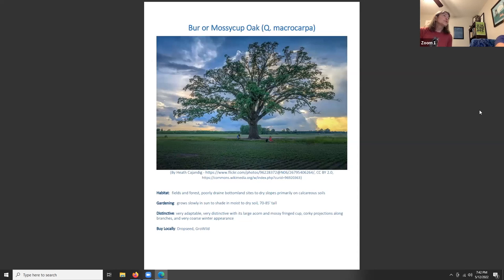Bur or mossy cup oak, Quercus macrocarpa, likes fields, forests, poorly drained lowland sites, and dry slopes, primarily in calcareous soils. It grows slowly in shade to sun and moist-dry soil, reaching 70 to 85 feet tall, and is very adaptable. It has large acorns in a distinctive mossy-fringed cup, has quirky projections along the branches, and a very coarse winter appearance — a great shade tree.